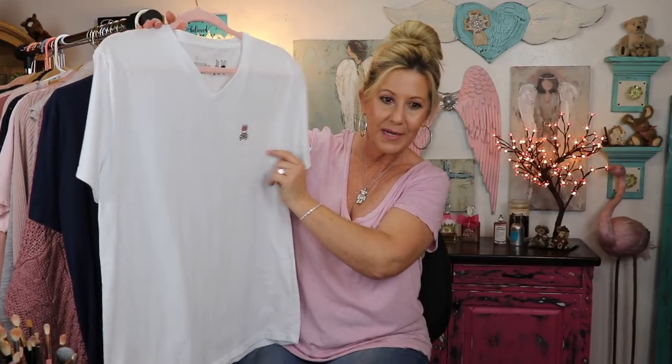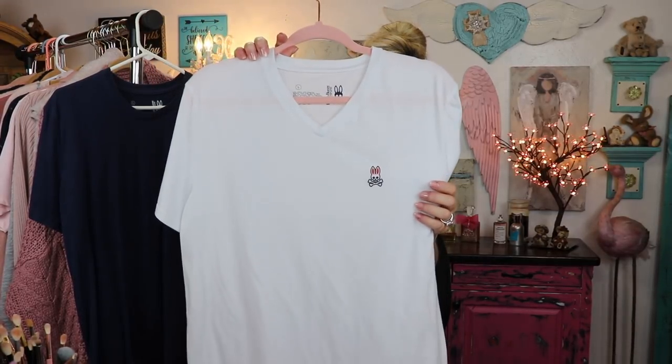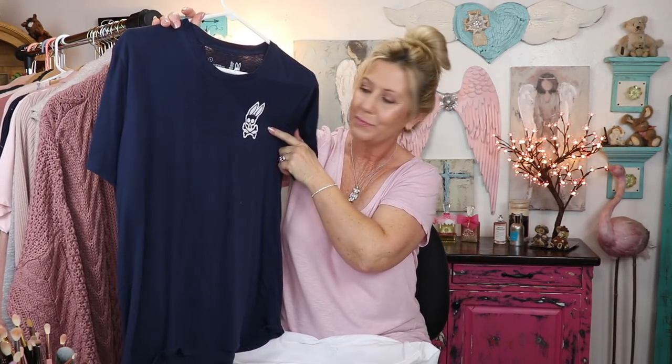A couple of little t-shirts I picked up at Nordstrom's — I love, love the Psycho Bunny. Now, Psycho Bunny is a men's line, specifically for men, but I love it. These little t-shirts, you can wear them as little night shirts or just run-around t-shirts. Very soft, very comfy, and they wash beautifully. I got this one with the little Psycho Bunny right there on the front. He is so cute. And here's another little blue one with a little white burnout Psycho Bunny.